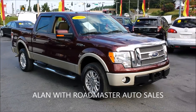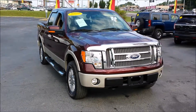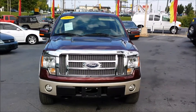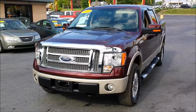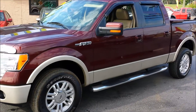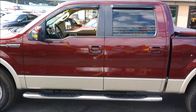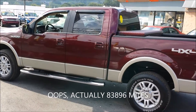Hey folks, Alan here with Roadmaster Auto Sales, and I have got a 2009 Ford F-150 Lariat with just about every bell and whistle that you could possibly get on one. It is a four-wheel drive, it has reasonably low miles — 88,000 miles.